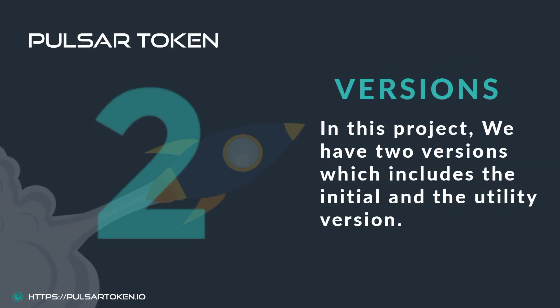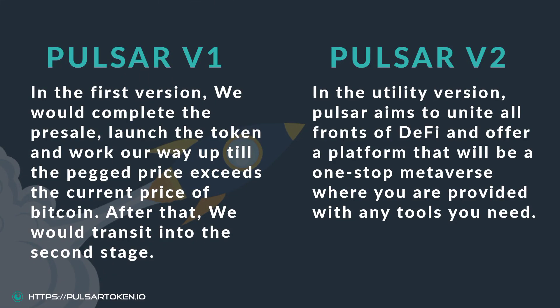In this great project, we have two versions which includes the initial and the utility version. In the first version, we would complete the presale, launch the token and work our way up till the PEG price exceeds the current price of Bitcoin. After that, we would transit into the second stage.